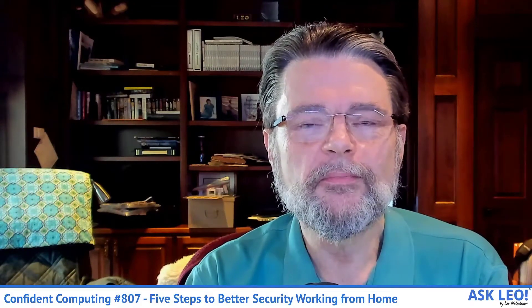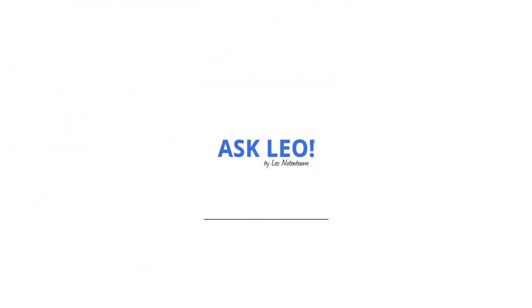Confident Computing number 807. Hi everyone, Leo Notenboom here.